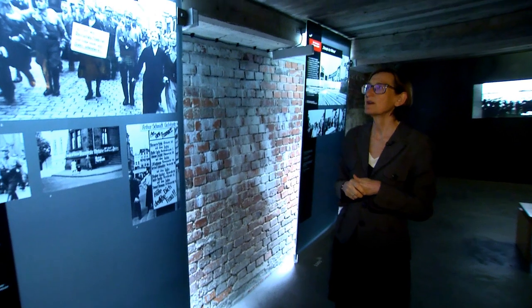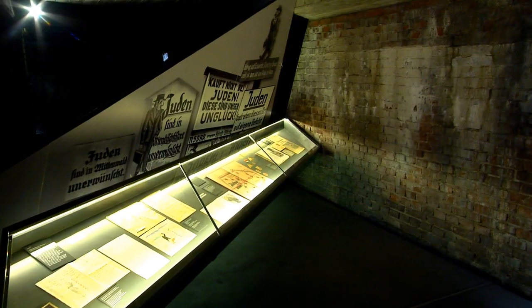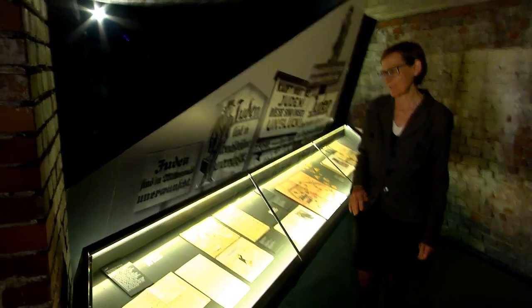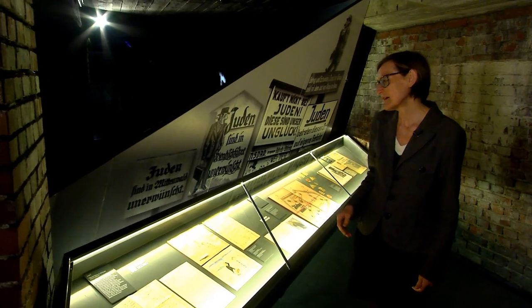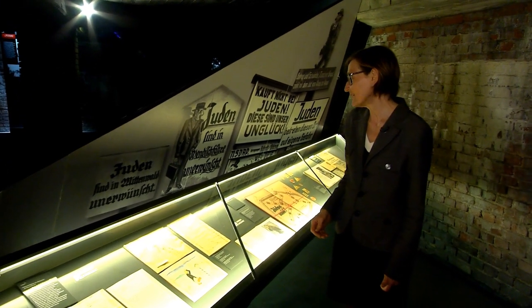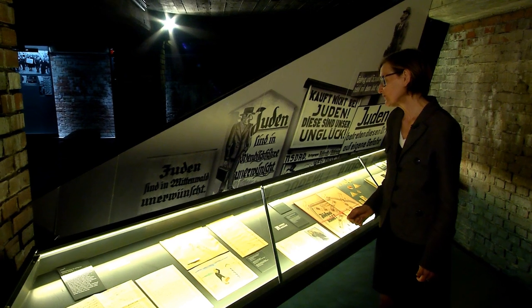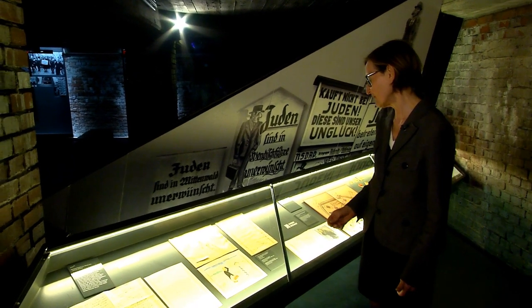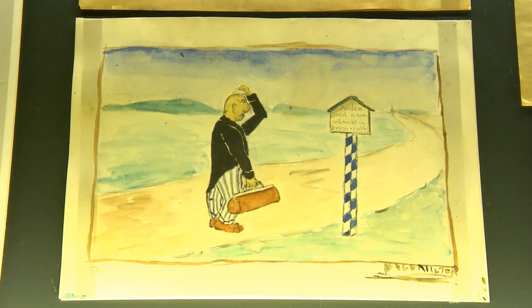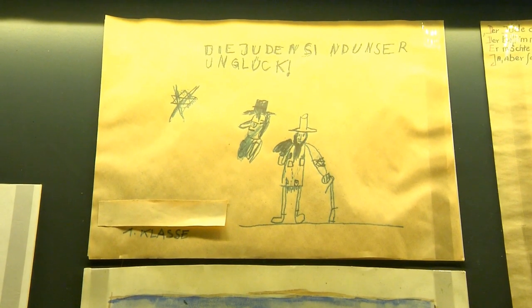The Nuremberg race laws made life increasingly difficult for Jewish people. Here we can see that the indoctrination took place at a very early age. If we look at some of the examples in the showcase, we've got perhaps first-graders here simply practising their letters. German schoolchildren of the day had quite different sentences to practise. And then we have the accompanying pictures — stereotypes of the Jew portrayed as the archetypal bogeyman. So you can imagine the effect that would have on young and impressionable minds.